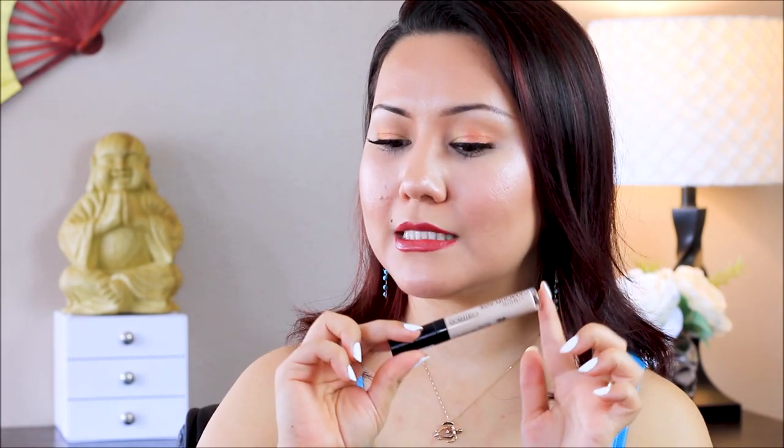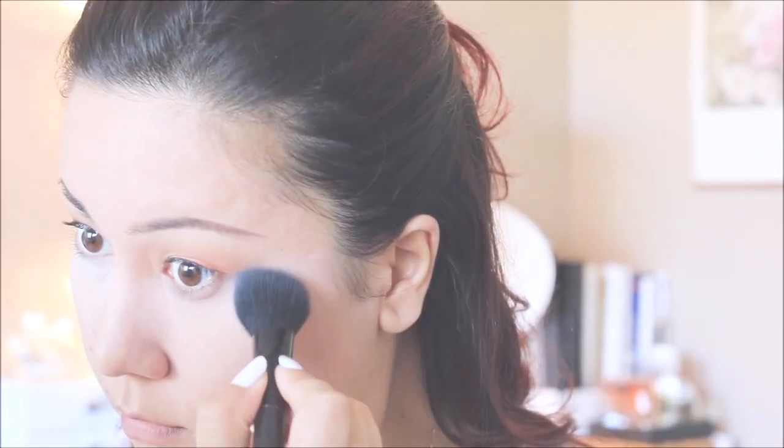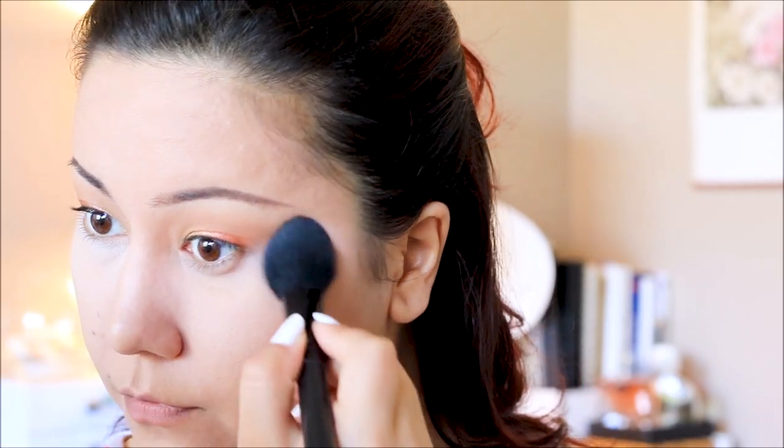I used this concealer under my eyes and tried two different techniques. On my right eye, I baked — layering loose powder under the eye, letting it sit for about 10 minutes, then sweeping the excess with a wet beauty blender. On the left side, I used a brush, tapped off the excess, and slowly packed the powder on top of the concealer.